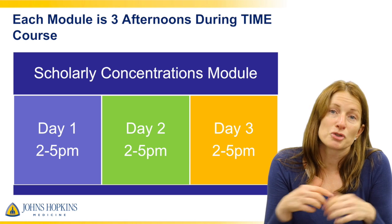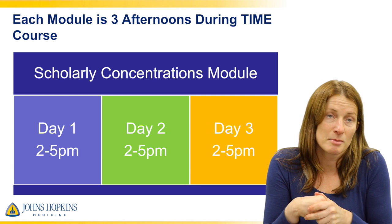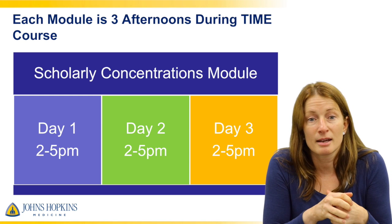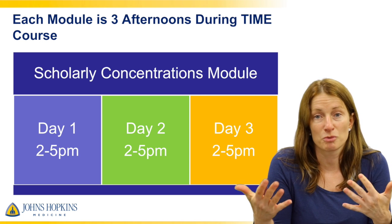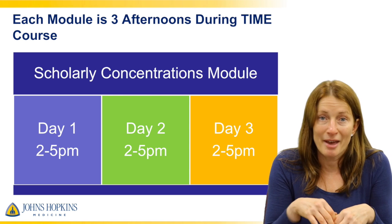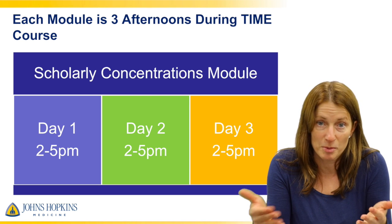During the module, you'll stay with us in small groups or in individual meetings and spend that time working in that group and learning skills so that you can get your project done. The modules are not the time where we expect you to necessarily meet with your mentor or do the work of the project.